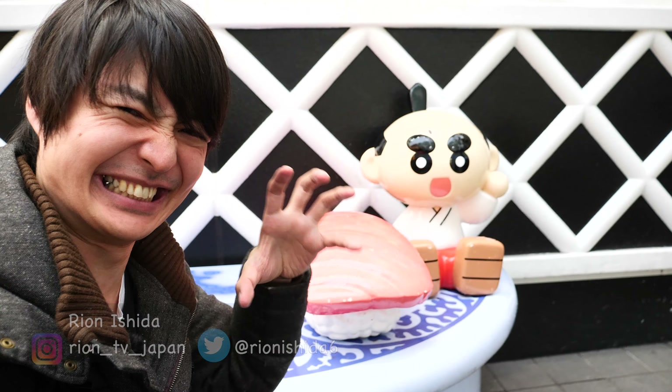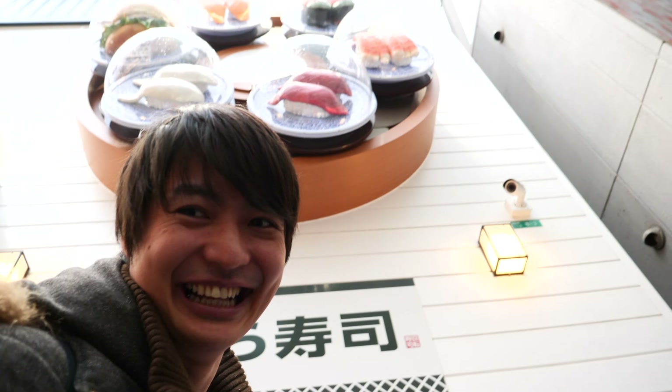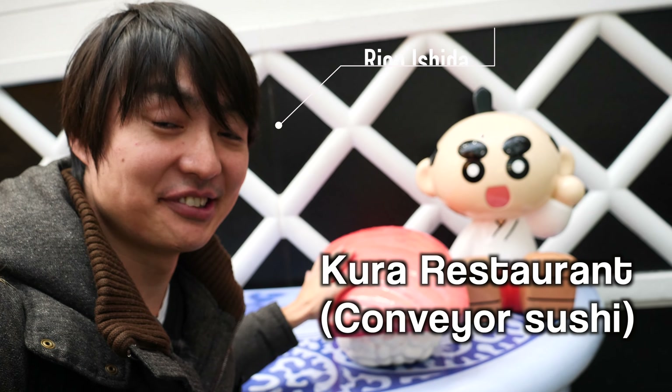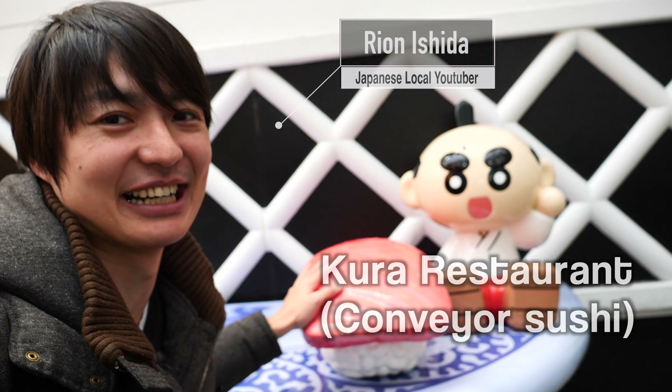Hi guys, welcome to Rion's TV, I'm Rion Seenoki. Look at this giant tuna and also the sushi conveyor belt. I'm in front of Kura restaurant — Kura Alba restaurant. It's a really popular conveyor belt sushi restaurant in Japan. In this video I want to introduce my top 10 favorite sushi.